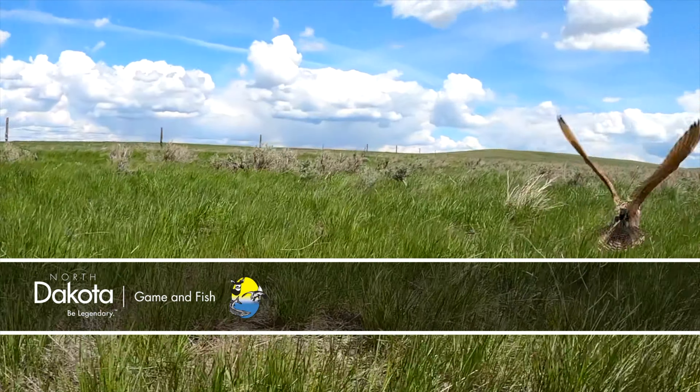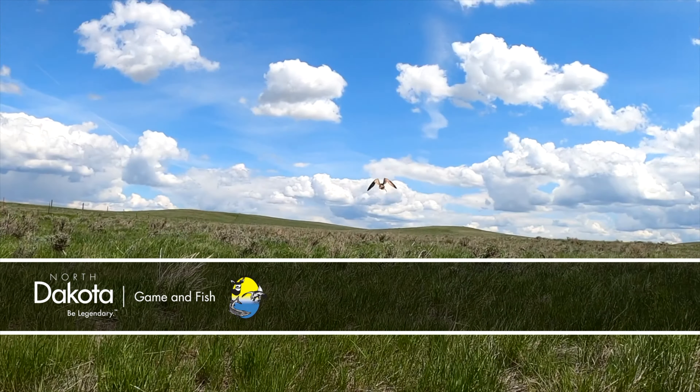This is Mike Anderson in the North Dakota Outdoors. Mark, we learned all about this North Dakota project — can you help us understand the connection between North Dakota and Oklahoma?